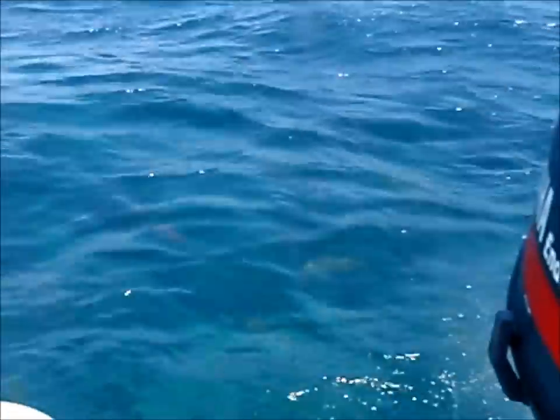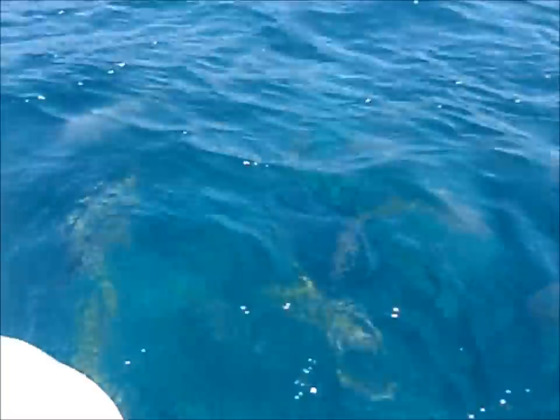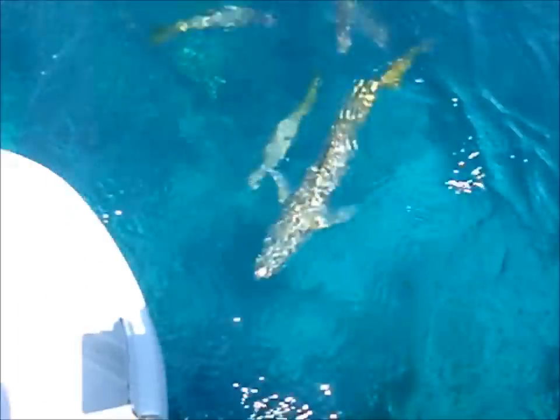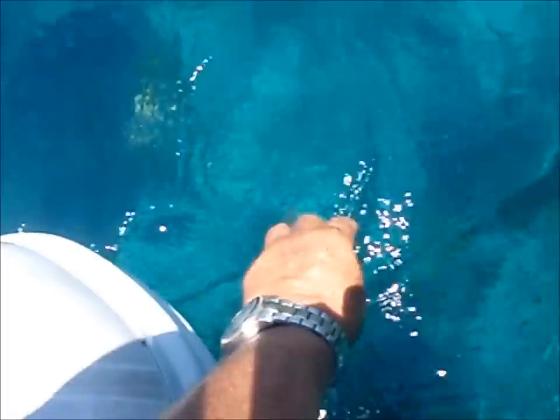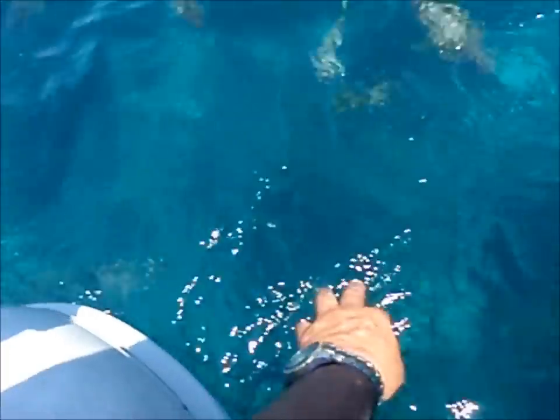We got the Yellowtail Snapper which are down here, and we got one big one. This guy is right there — he is Buster's best friend. And sometimes he will just bite at my fingers. Buster has already taken him out.